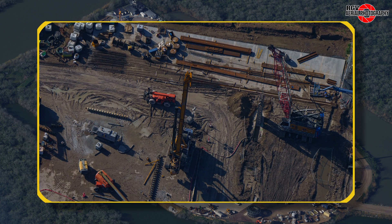Further back, the drilling rig has been reconfigured to the constant flight auger with cages for piles being assembled on the concrete slab above. Two finished piles can be seen next to the rig.